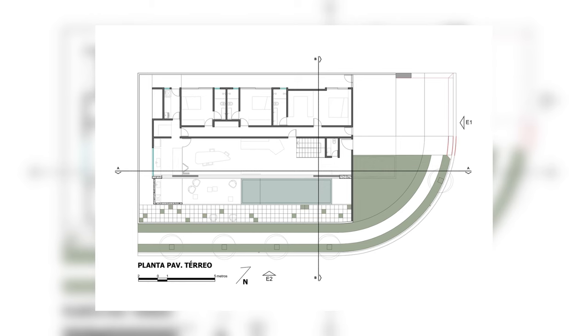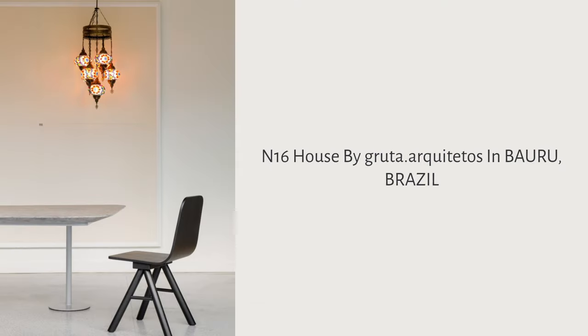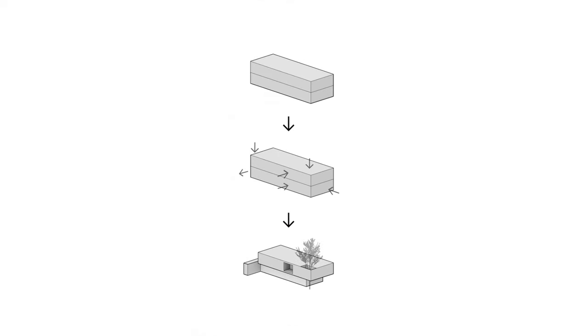With the choice of sober finishes, House N-16 impartially accommodates the objects that tell the story of a couple who travels the world.